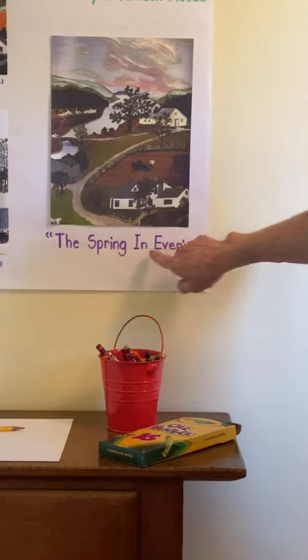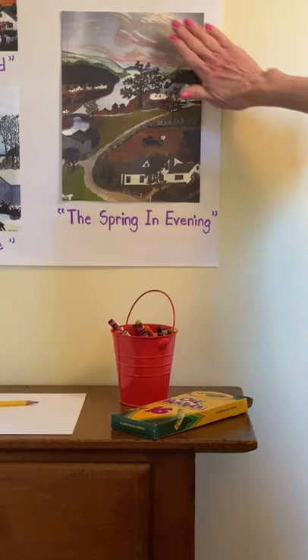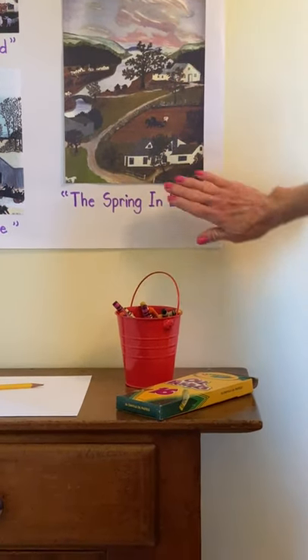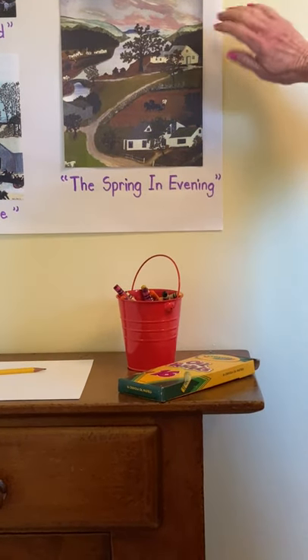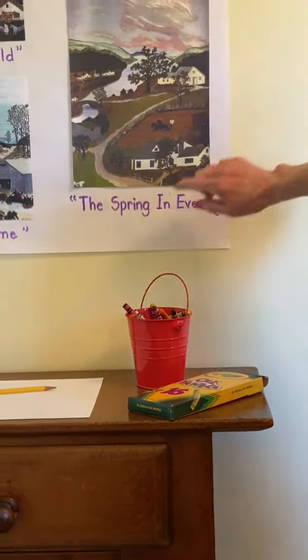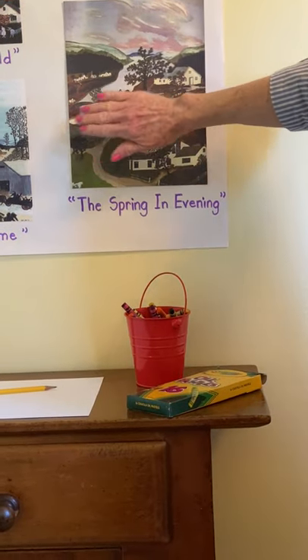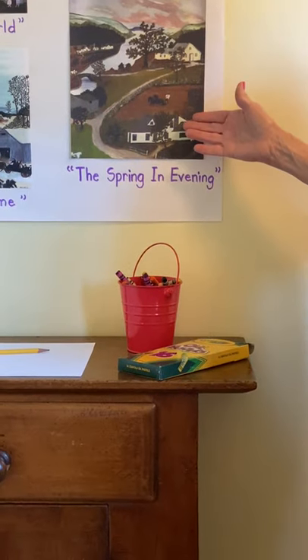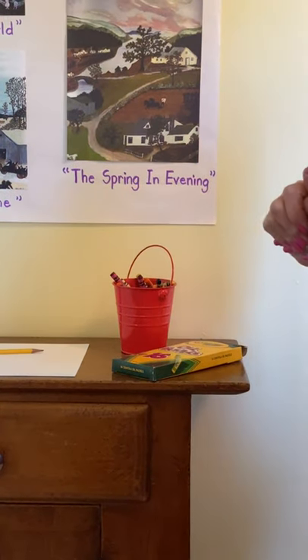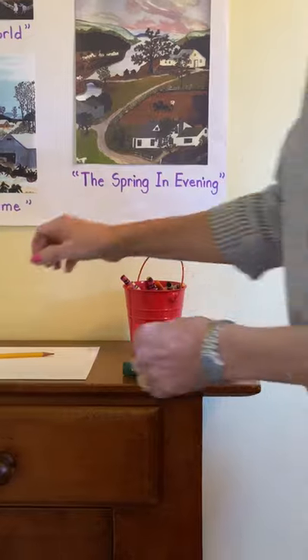This artwork is called 'The Spring and Evening.' It has a beautiful sky, and you can see a farmhouse in the front, a little road, another farmhouse and a barn in the back, a river, and a bridge. There are many parts to this artwork and it's fun to look at.